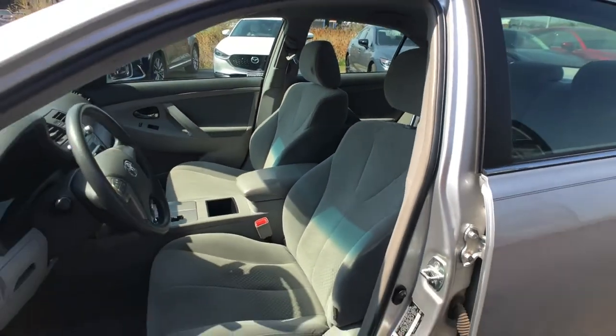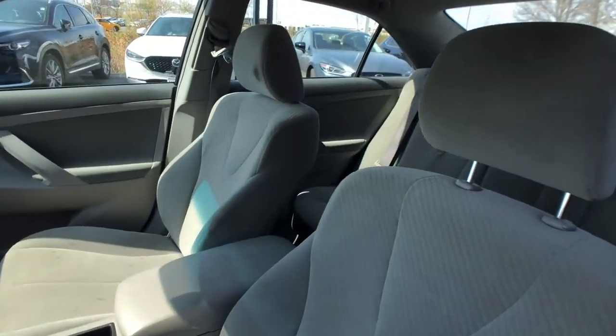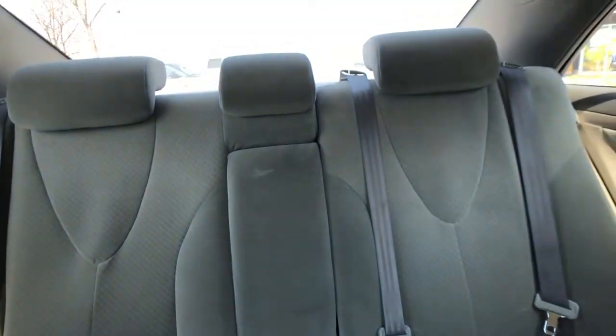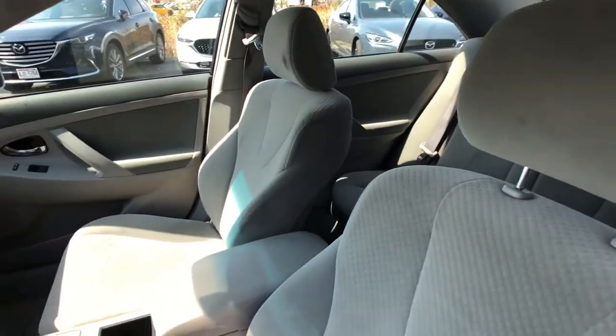If you have more questions on this vehicle, come on in and we can schedule you for a VIP test drive and check out this amazing vehicle. We're open from 9 to 9 during the weekdays and from 9 to 5 on Saturdays.